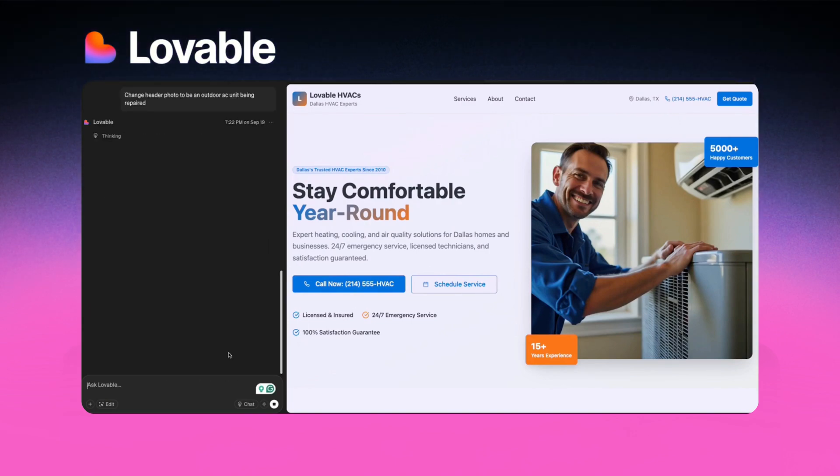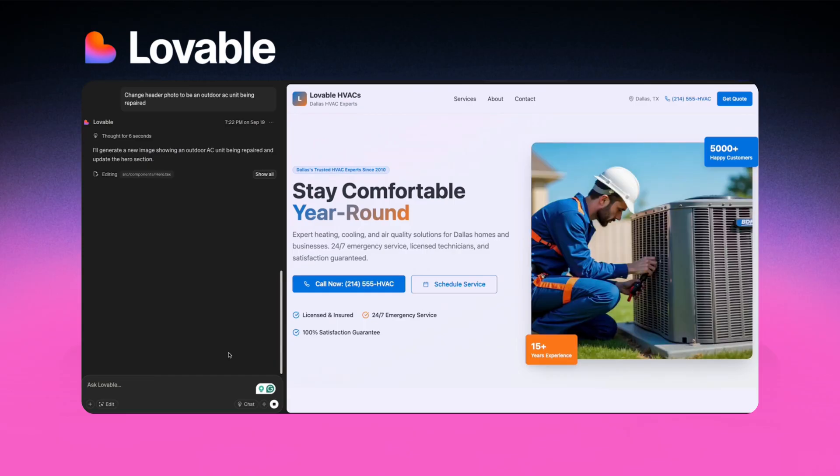In addition to that, it lets you edit on the fly. So let's say you wanted to edit one section of the website, like a component such as the FAQs, and you didn't like the accordion style and wanted some other type. You can just edit that in the prompt and it'll update that section without redoing the entire website like things used to do in the past.